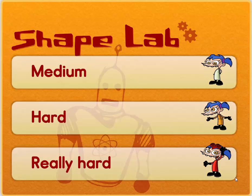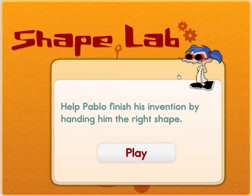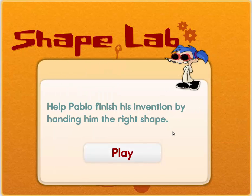Hello boys and girls, welcome to Shape Labs. Let's play the medium level. Medium! Help Pablo finish his invention by handing him the right shape. Play!